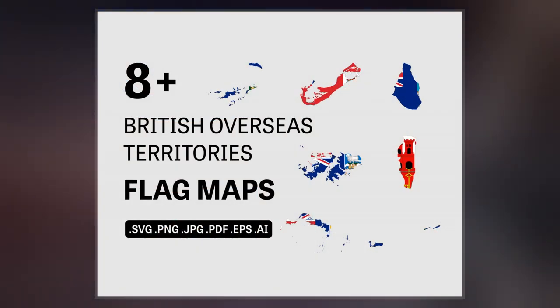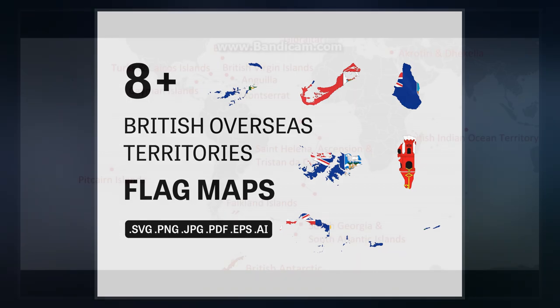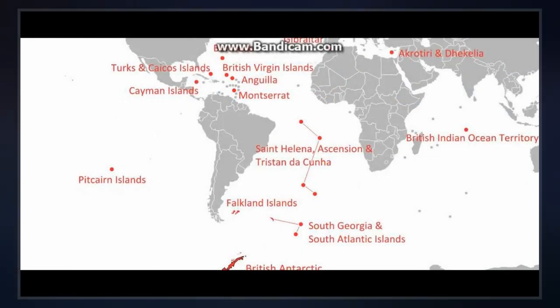As of 2022, the Cayman Islands is the most populous British Overseas Territory, with a population of 78,554.